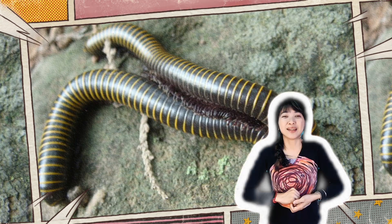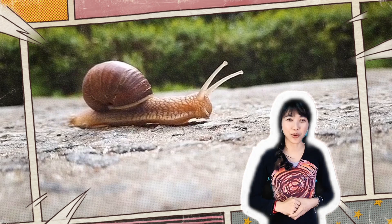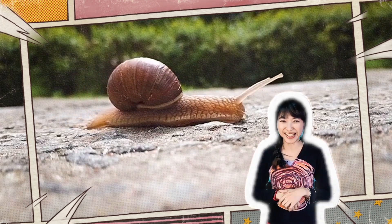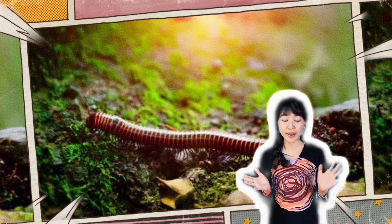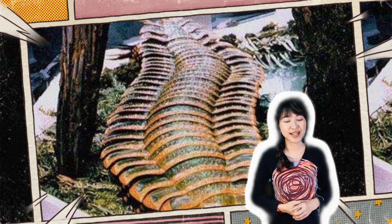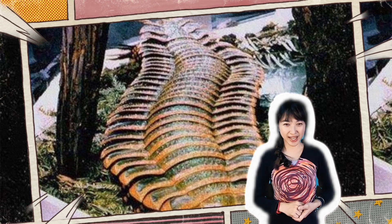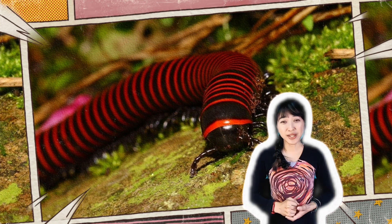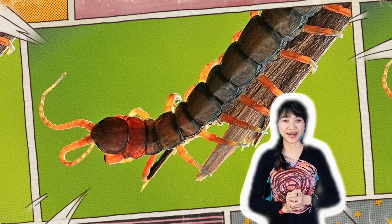Four: this creature is a small arthropod with many legs. Their bodies are made up of many small connected segments, each with a pair of legs. Some have more than 100 legs, which can look very scary. They like to live in moist places such as forests, bushes, and under rocks, and will prey on other arthropods such as small insects and ants. If you see them outdoors, don't be afraid — they are harmless to humans.